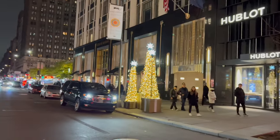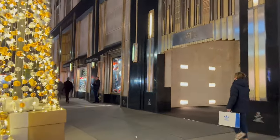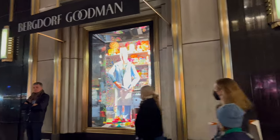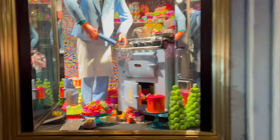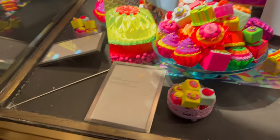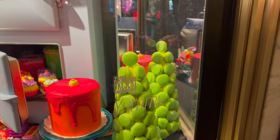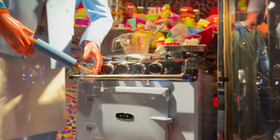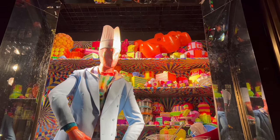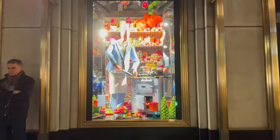Why is Bergdorf Goodman two stores? I think it's primarily the women's store and the men's store, but I'm not sure — I shop there pretty sparingly. This first window over here is another colorful display dedicated to cooking. And if you want the outfit that this guy is in, it's on the third floor. There's a gigantic gummy bear at the very top — that just looks great.